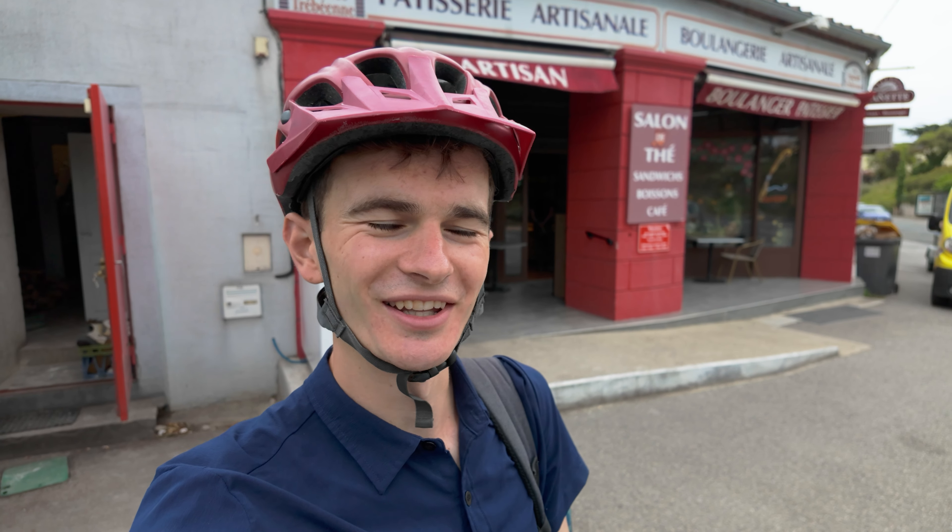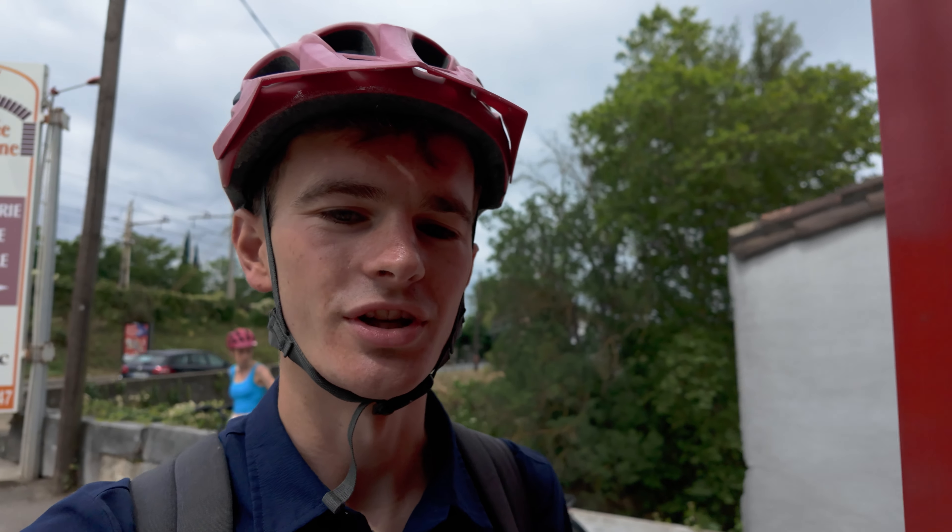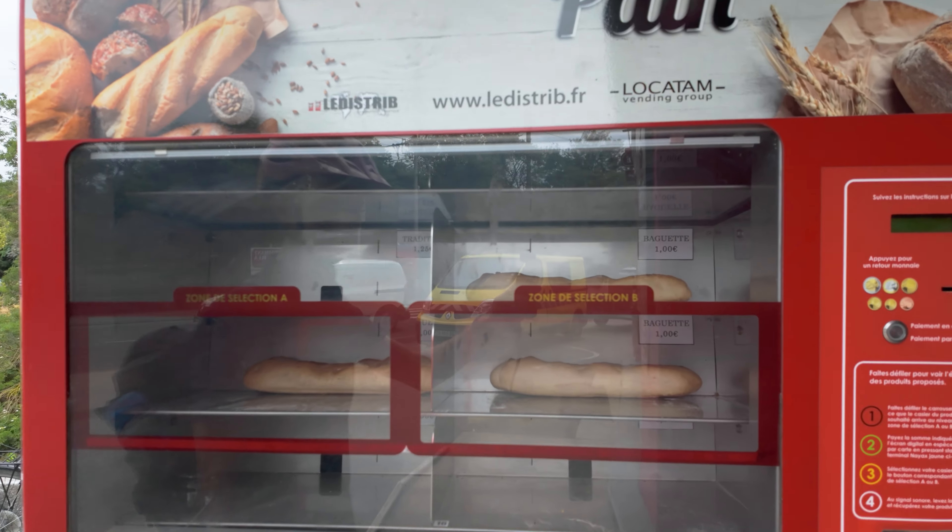After a little traumatic bit along the road, we've decided to stop at a little bakery to try and get a bit more energy. I don't know how much more French you can get — they have a baguette vending machine!